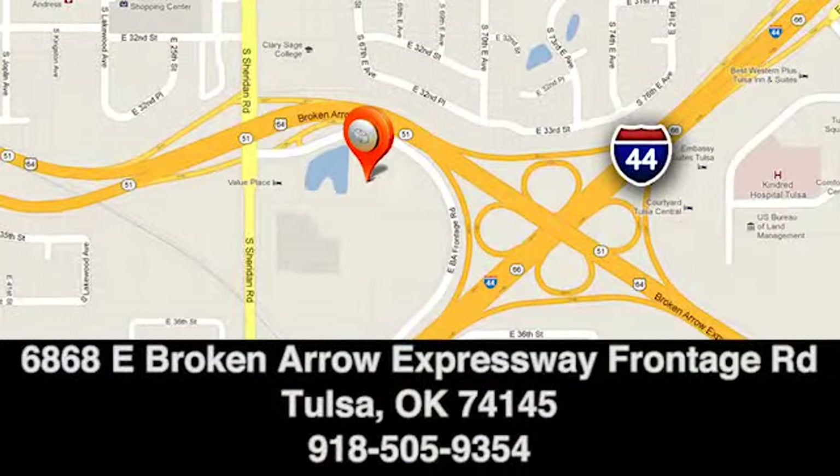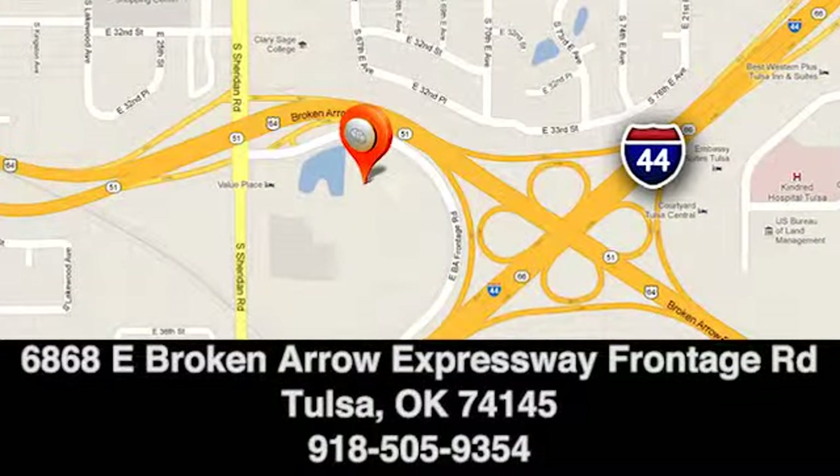We're conveniently located at 6868 East Broken Arrow Expressway Frontage Road in Tulsa, Oklahoma.